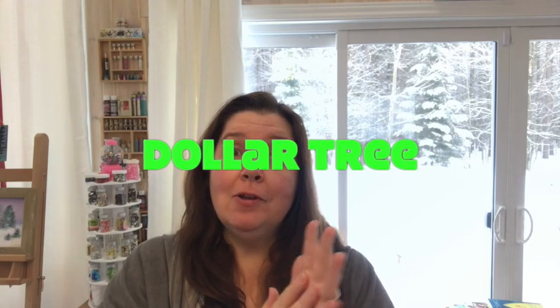Good morning everyone! It's Anne here from Anne Makes. Thank you so much for stopping by. Today I have a Dollar Tree haul for you.